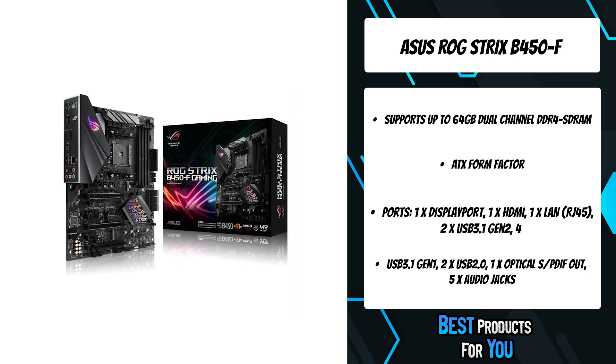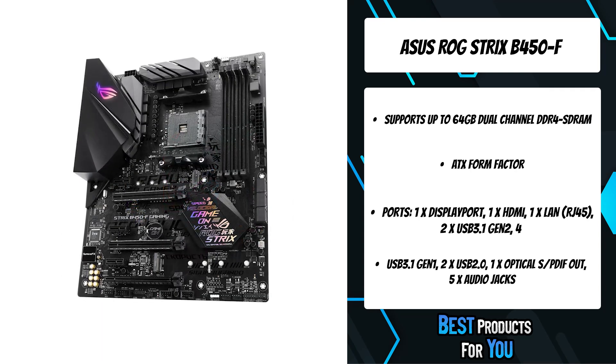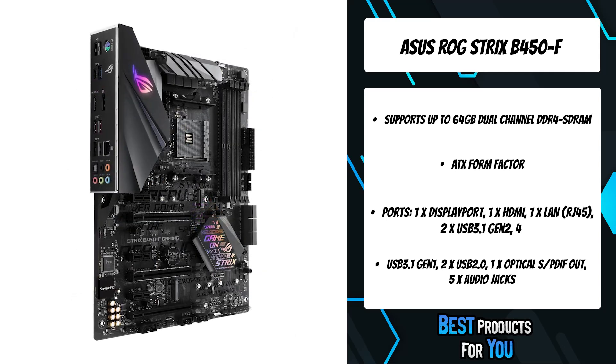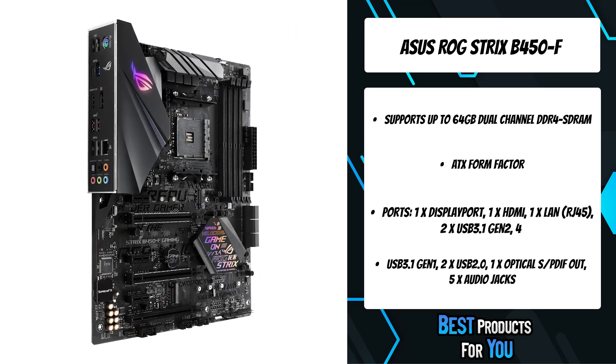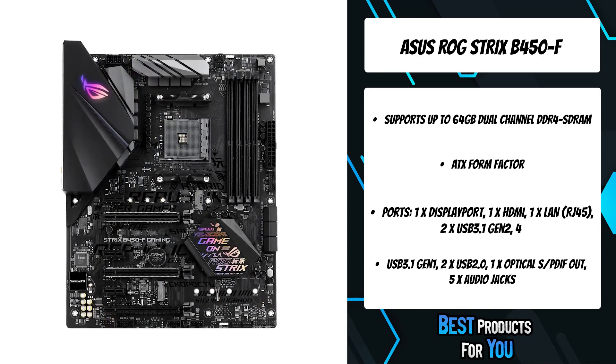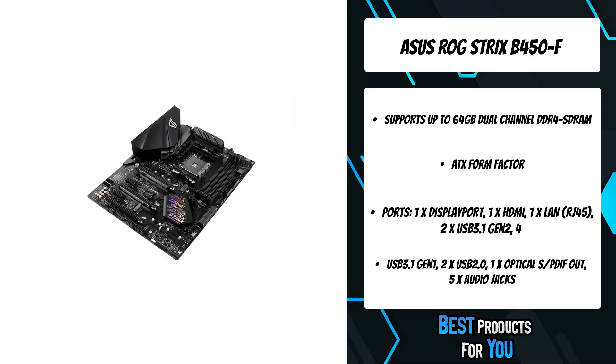The ROG Strix B450F Gaming Motherboard features firmware controls and software utilities crafted for all skill levels, making first-time setup, tuning, and system maintenance simple. With options from overclocking and cooling to managing network performance and audio characteristics, you can configure your ROG Strix gaming build to perform the way you want.